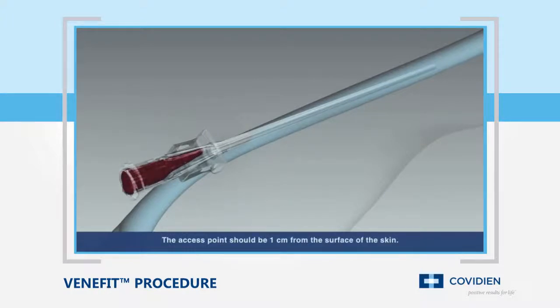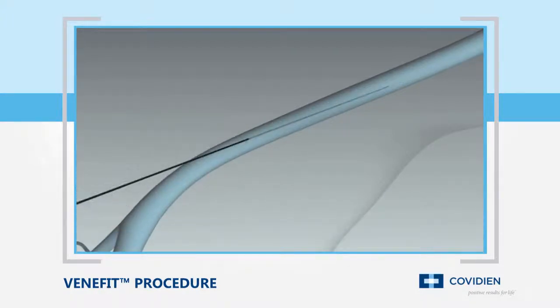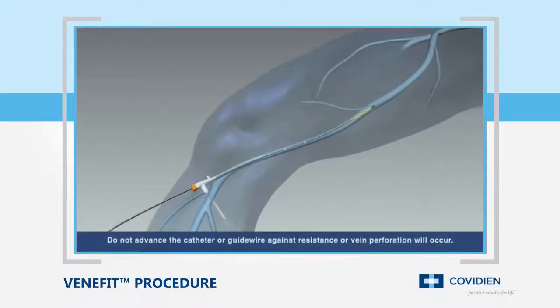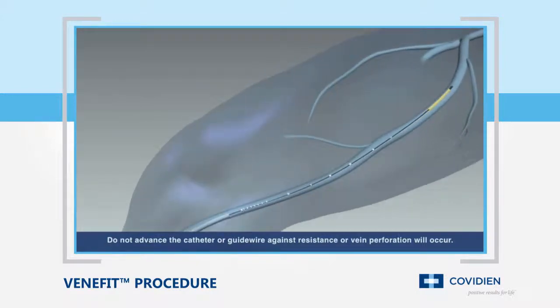Under ultrasound guidance, the vein is accessed using standard endovascular technique by inserting a seven French sheath into the vessel. The ClosureFast catheter is inserted into the vein and advanced up to the saphenofemoral junction, or the SFJ, and positioned two centimeters from the SFJ.